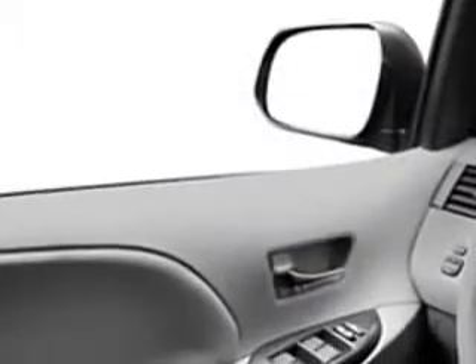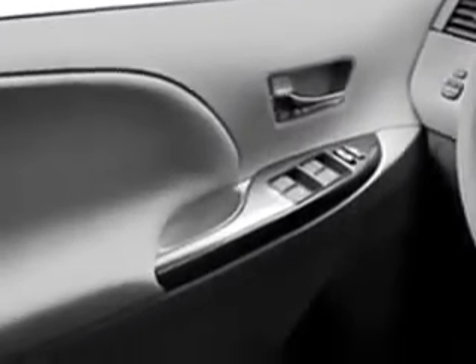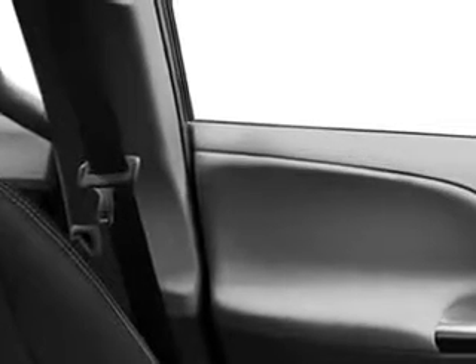Enjoy this utility van with features like MP3 player, leather trimmed upholstery, cruise control, backup camera, satellite radio, auxiliary audio input, anti-theft devices, and much more.